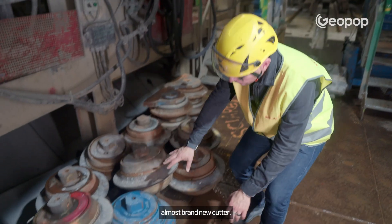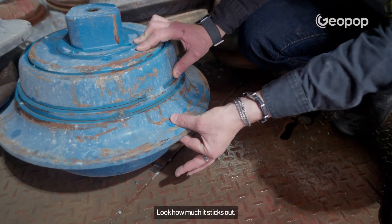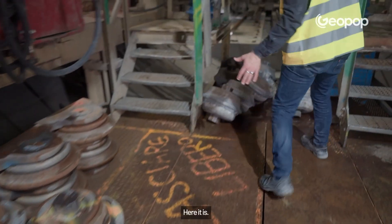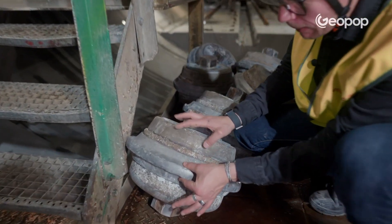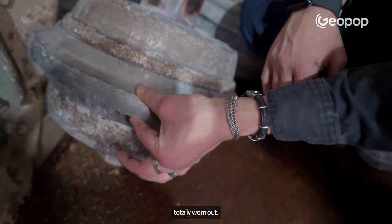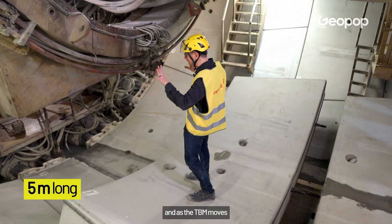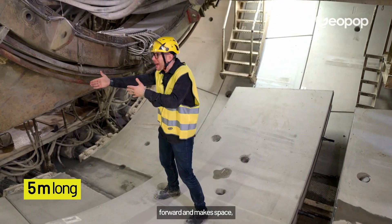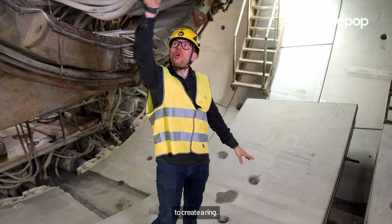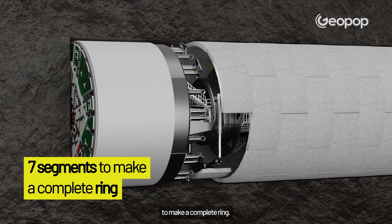This is an almost brand new cutter — see how far the tooth sticks out. And now here's a worn-out one: the steel alloy is all eaten away, totally worn out. Each segment is about five meters. As the TBM moves forward and makes space, these segments are placed around to create a ring. It takes seven of them to make a complete ring.